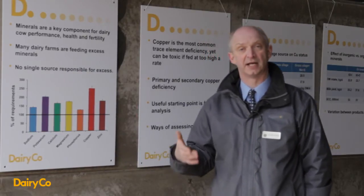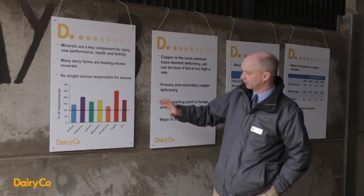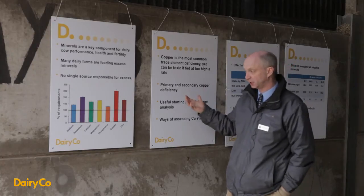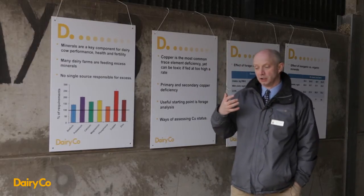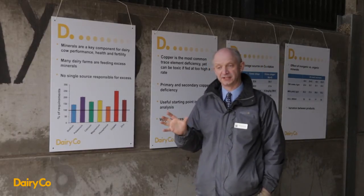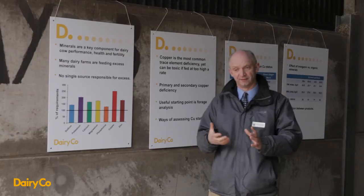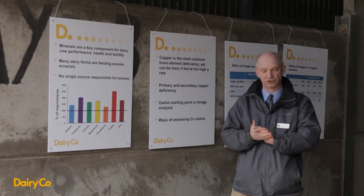One mineral we were particularly interested in was copper, because copper has a double edge to it. Unlike some other minerals, if you feed too much copper you can have issues with toxicity, and if you feed too little you can have issues with deficiency. Copper toxicity is of particular importance because the greatest number of cases presented to veterinary centres for mineral toxicity is copper. When you feed excess copper, it ends up being stored in the liver, and liver levels increase until the liver can store no more, at which point it's released into the blood and the cow goes down and dies.